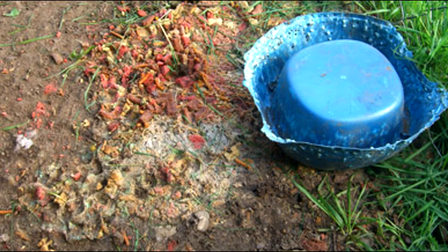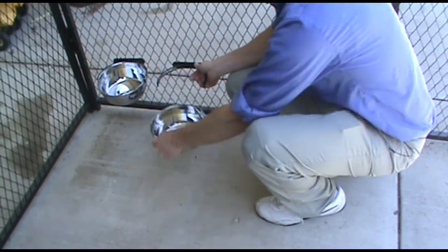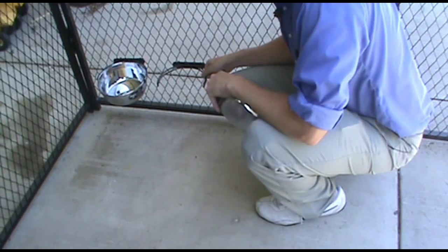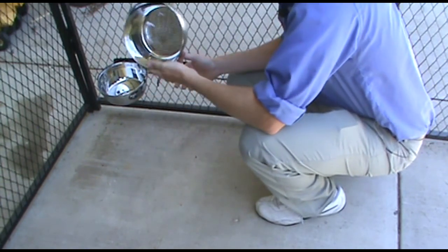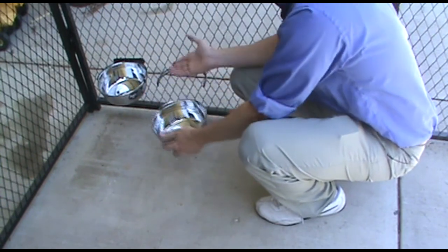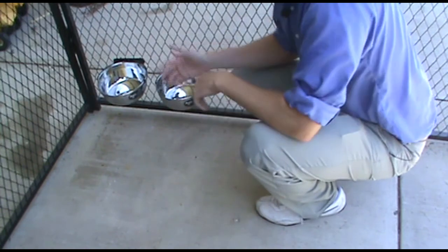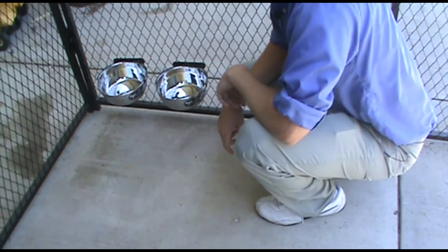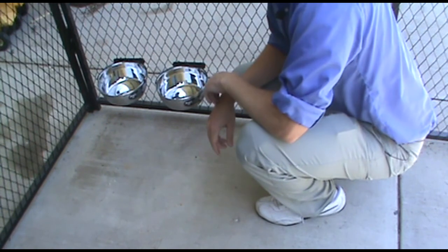Snap-in bowls. Have you ever had to go out and clean up the dog food after it's spilled all over the ground? Stainless-steel snap-in bowls keep the food and water up off the ground so your dog doesn't knock them over all the time. They can be mounted anywhere in the kennel at any height without tools. Removing the bowl for cleaning or changing the food and water is a cinch. The 64 ounce bowls are stainless steel so you can be assured your dog has a sanitary bowl, and they're dishwasher safe. No more spilled dog food to attract rodents and to clean up.